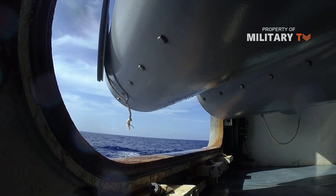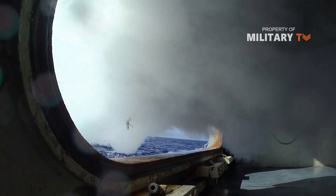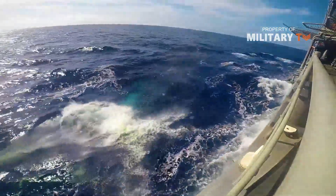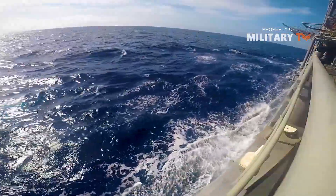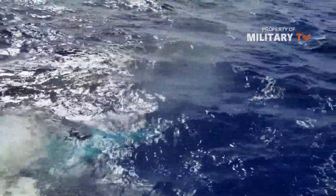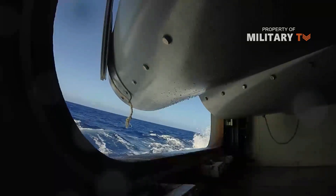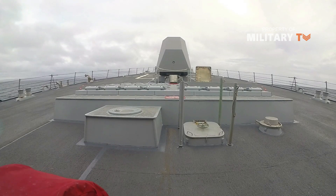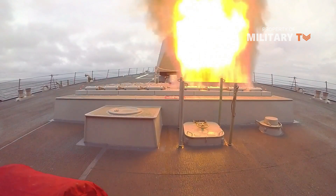A triple 324mm tube torpedo launcher is capable of launching the MK-46 Mod 5 torpedo and MK-50 torpedo from Alliant Tech Systems. The MK-46 anti-submarine torpedo has a range of 10 km, and the MK-50 has a range of 15 km. The Lockheed Martin Vertical Launch ASROC is armed with the MK-50 or MK-46 torpedo and is launched from the MK-41 VLS.